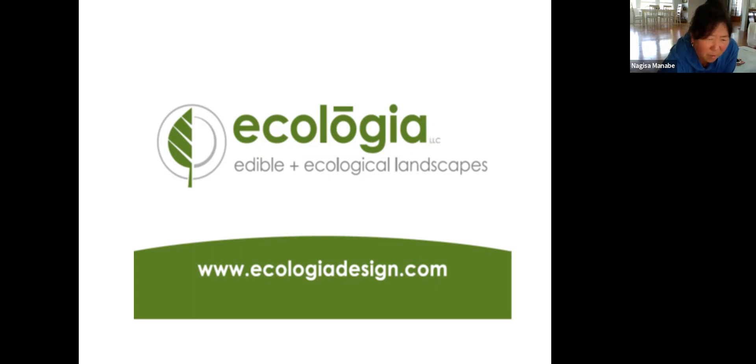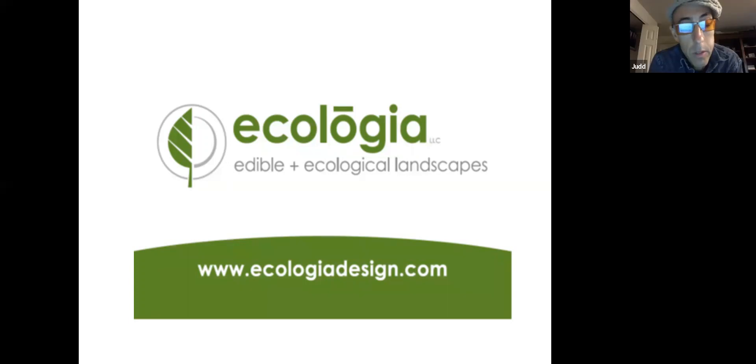Question: any thoughts on sea buckthorn? Sea buckthorn is awesome — nitrogen fixer, very medicinal. I've struggled to grow it here, and I think it's a combination of heavier clay soil and possibly the heat. They're very drought tolerant and probably like drier, well-draining soil. They do really well in New England and the Pacific Northwest. I'd suggest making sure it has good drainage, and that it probably prefers a cooler, sandier type soil climate.